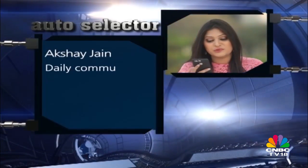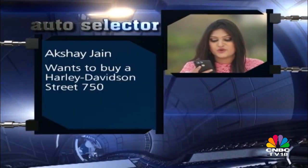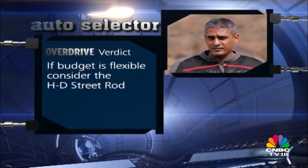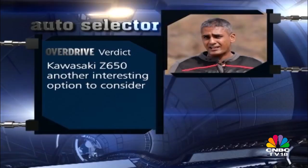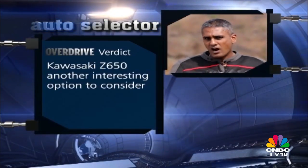Akshay Jain writes in saying his daily commute is 20 kilometres with 200 to 250 kilometres over weekends, generally not exceeding 80 to 90 kmh, and he's planning to buy a Harley Davidson Street 750. Shumi says the Street 750 is a good choice for a starter big motorcycle, but recommends extending the budget for the Street Rod, which is a better overall package. He also suggests test-riding a Kawasaki Z650 first — if it's purely a cruiser desire, the Street 750 is the answer, but if you just want a capable big bike for daily use, the Z650 might be easier to ride every day.